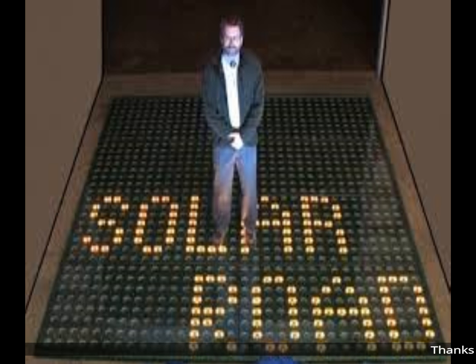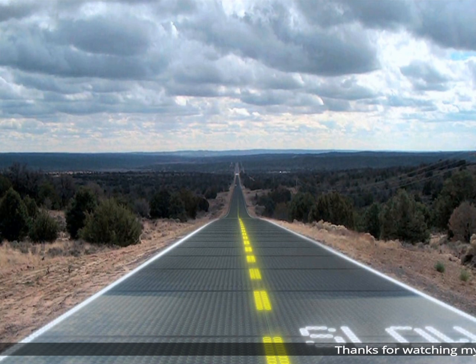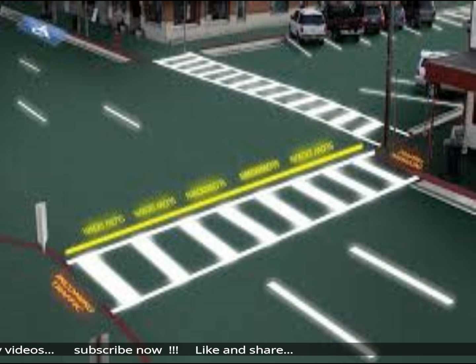Solar road projects have previously been ridiculed for their high cost and low output, but those roads have generally focused on adding solar panels on top of current roads, as opposed to China's layered protection approach. The world of infrastructure will be watching to see if, once it's up and cars are running on it, China can finally crack the solar road problem.